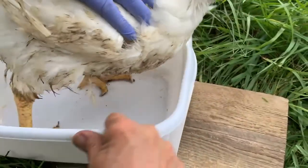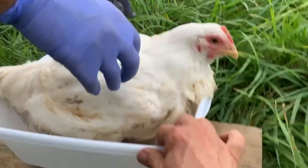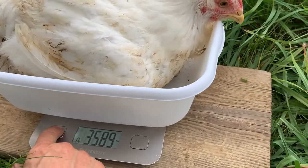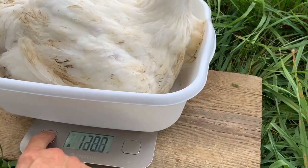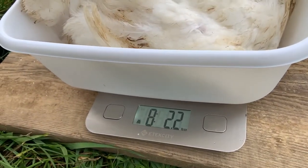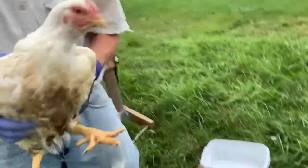Whoops — error, error, error on the scale. Let's see if we can get it back to pounds. Eight pounds, two ounces. Okay, we're going to put that one in.